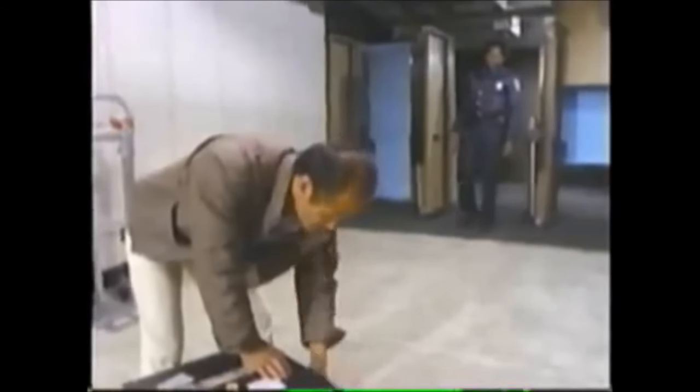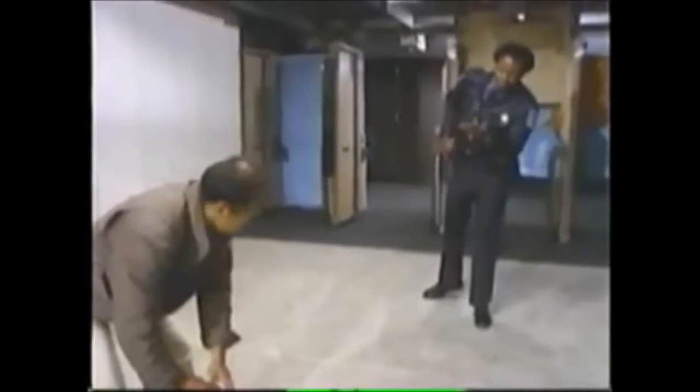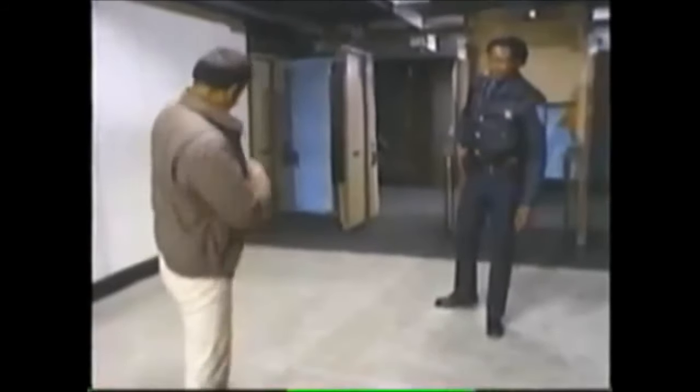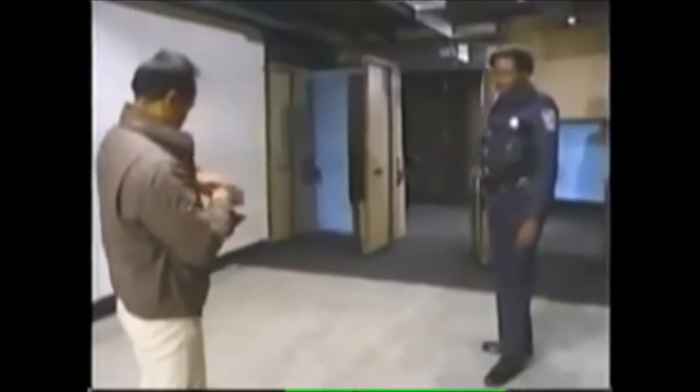Officers have been told to investigate suspicious circumstances at night in a warehouse and react to what they find. At first glance, this officer's distance from the suspect looks safe enough. But an attacker can easily cover this distance faster than most officers can draw their guns. When you close the distance between yourself and the suspect, do so only by purposeful decision.